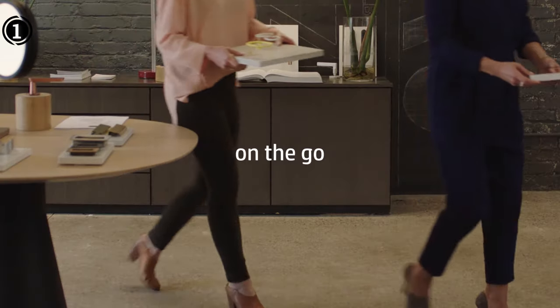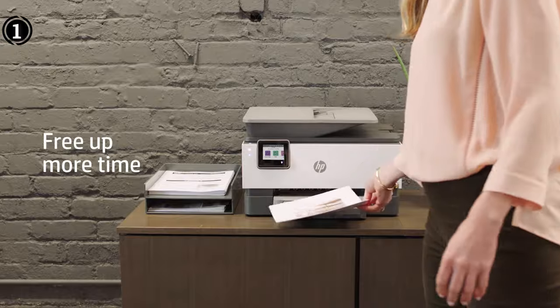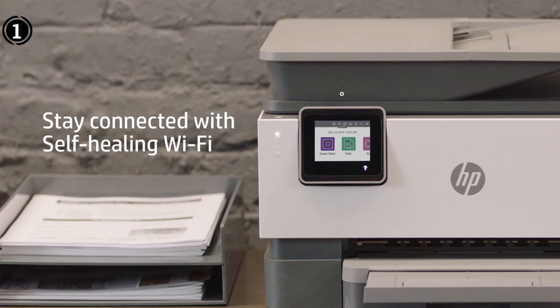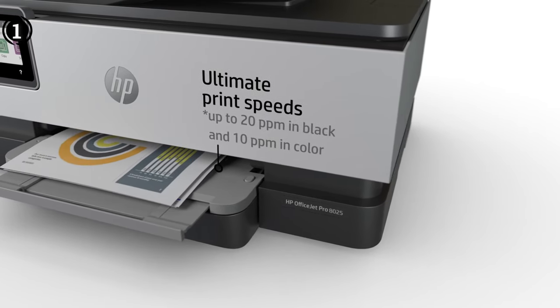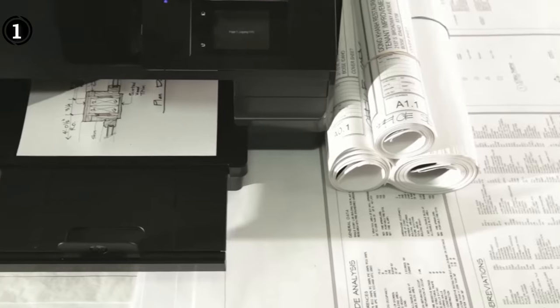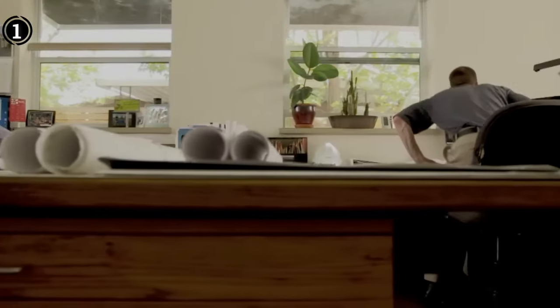With a weight of 18 pounds, it strikes a good balance between being substantial enough for stability and light enough for maneuverability. The inclusion of an auto-document feeder is a practical feature for offices with heavy scanning and faxing needs. The ENERGY STAR certification reflects the printer's energy efficiency, aligning with sustainable office practices. The touchscreen interface enhances user interaction, making navigation smooth and intuitive.